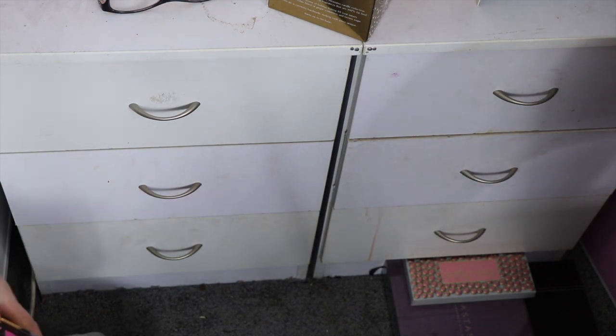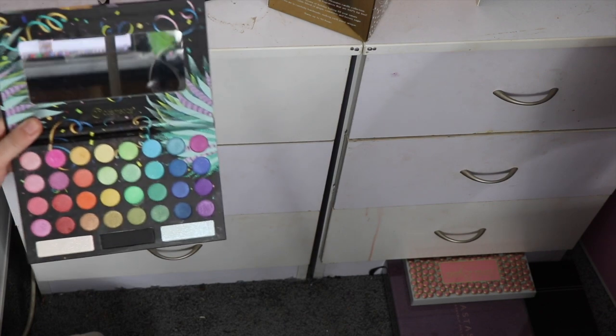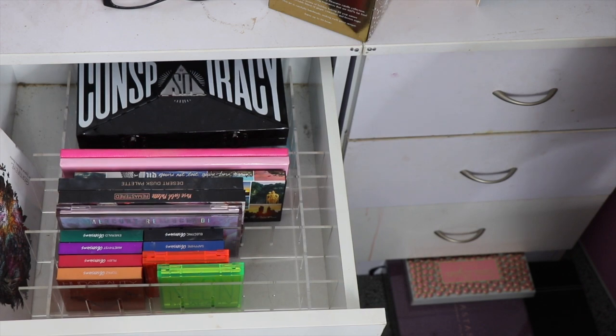So I think it's time for me to get rid of this BH Cosmetics palette — this is the BH Cosmetics Take Me Back to Brazil Rio Edition. It's just full of shimmers and it's beautiful, but the thing is I just haven't reached for it in so long, and I have the regular Take Me Back to Brazil palette, so I think it's time to get rid of that one.